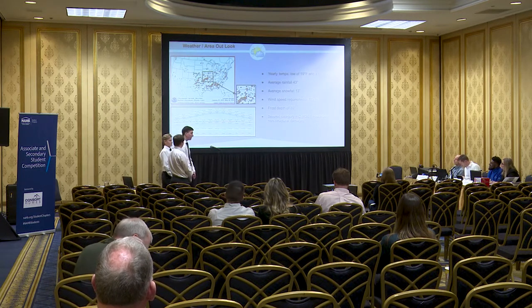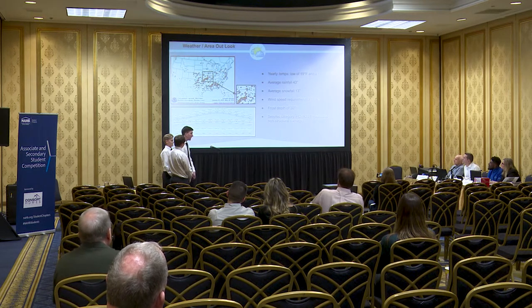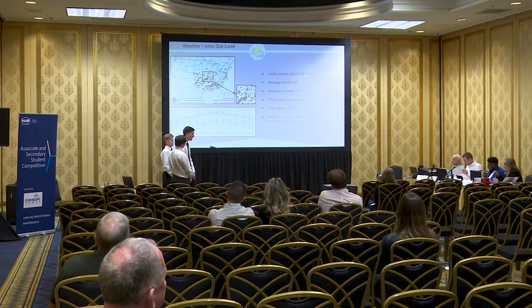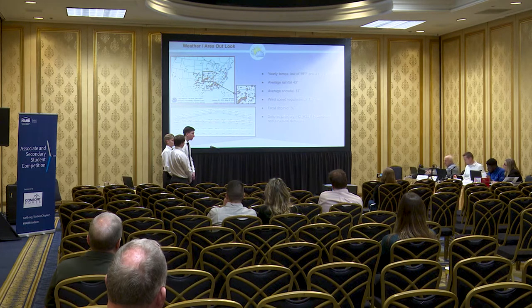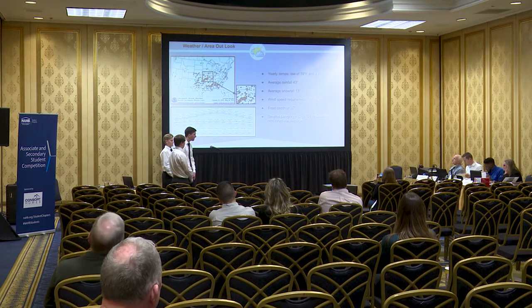In Missouri there is a yearly low temperature of 19 degrees Fahrenheit and a high of 88 degrees, the coldest month being January and the hottest being July. There is a yearly average of 43 inches of rainfall, with May having the most. On top of that, there is a yearly average of 13 inches of snowfall from December to March, with January having the most. The housing weather requirements need to withstand 115 mile per hour winds, up to a 30-inch frost line depth, and be built to a category C seismic design — a hazardous non-structural damage rating.